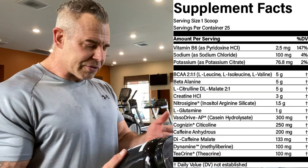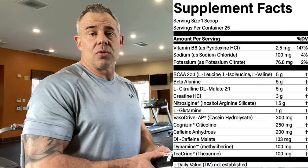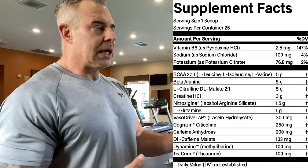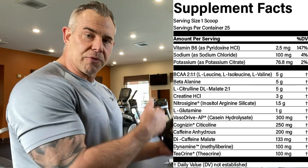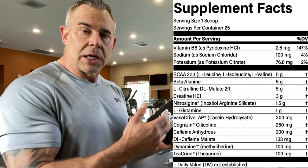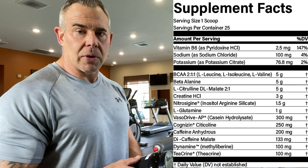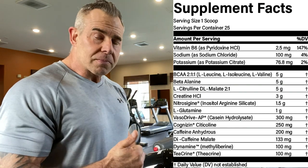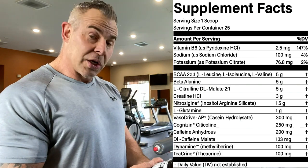Getting right into the ingredient profile. First on the list we have BCAAs at a 2:1:1 ratio at five grams — that's what you want to see. Studies have been done on taking BCAAs before training and they actually help reduce DOMS, which is delayed onset muscle soreness, by blocking the enzymes that cause it. They also control the level of tryptophan in the brain, keeping it low so it doesn't spike high, which helps curb hunger and fight off fatigue. There are real benefits to taking them 15 to 30 minutes before training.